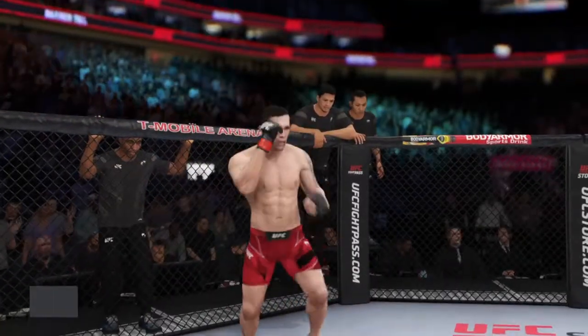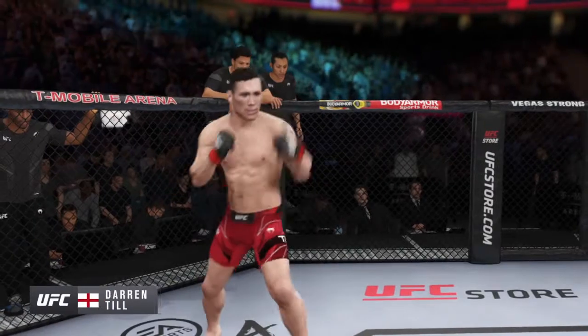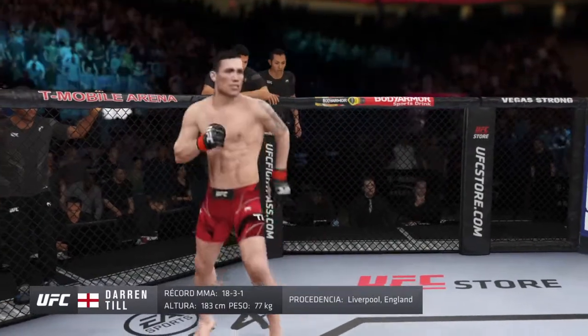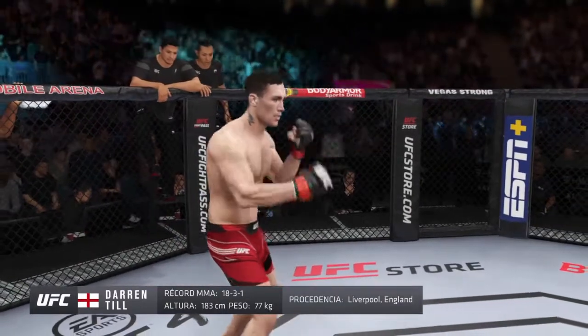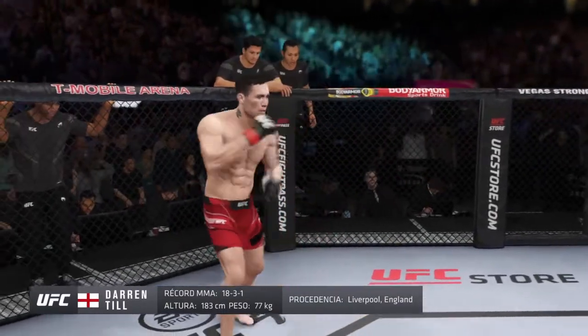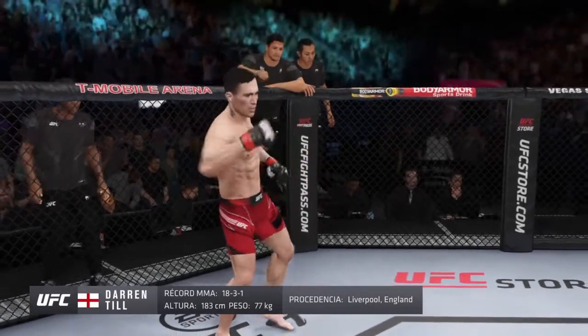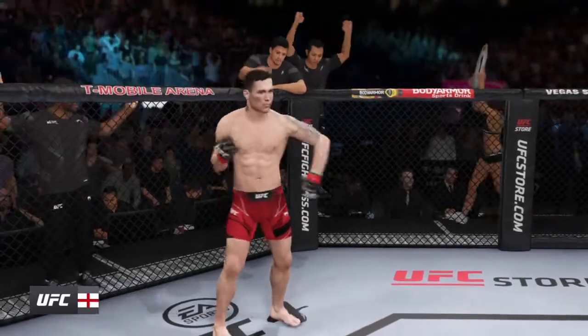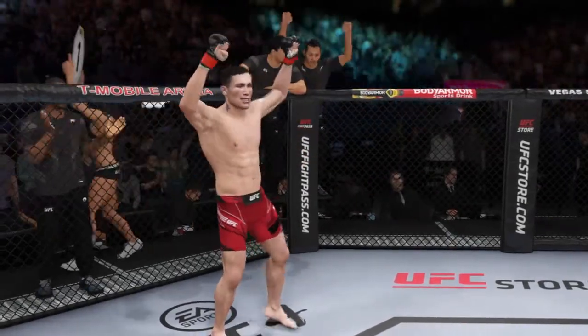And now introducing his opponent, fighting out of the red corner — a Muay Thai kickboxer holding a professional record of 18 wins, 3 losses, and 1 draw. He stands 6 feet tall, weighing in at 170 pounds, fighting out of Liverpool, England — Darren Till! And when the action begins, the referee in charge: Herb Dean.